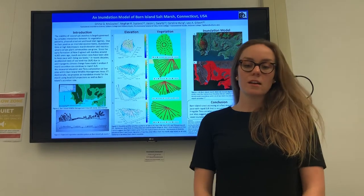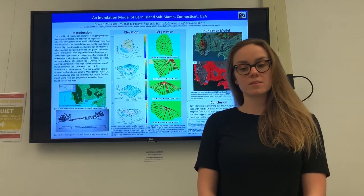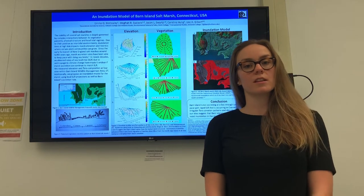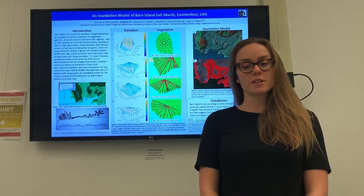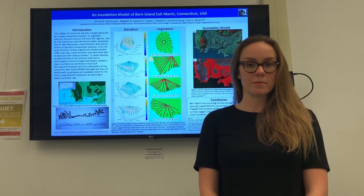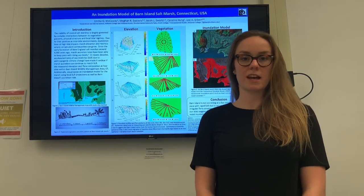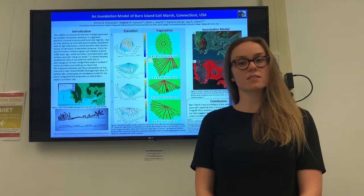Figure 2 shows the expected vegetation patterns if Barn Island is following normal salt marsh conditions. The least biologically competitive but most stress-tolerant plant is Spartina alterniflora and it should be found in the intertidal zone close to the marsh edge. A meadow of Spartina patens should be the next furthest inland plant, followed by Juncus gerardii. Both of these plants can tolerate infrequent periods of flooding.